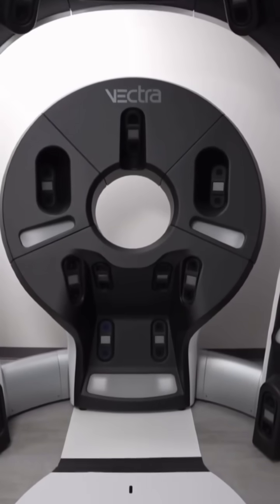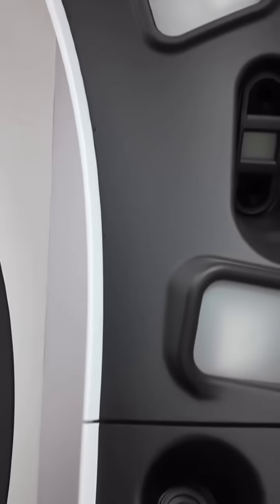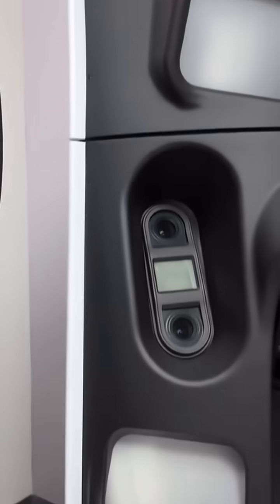This is what we call the Vectra WB-180 system. Basically, it is a total body photography system. We use 26 cameras to photograph the entire body, and then the system takes all of these high-resolution photos and stitches them together into a three-dimensional avatar.